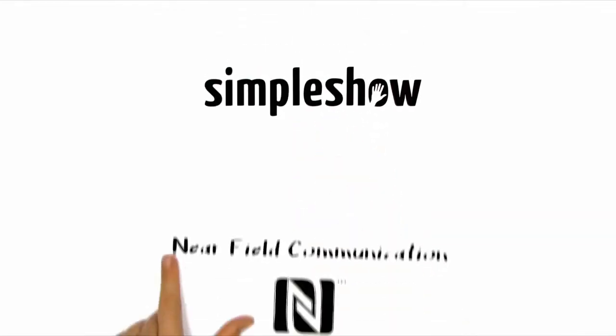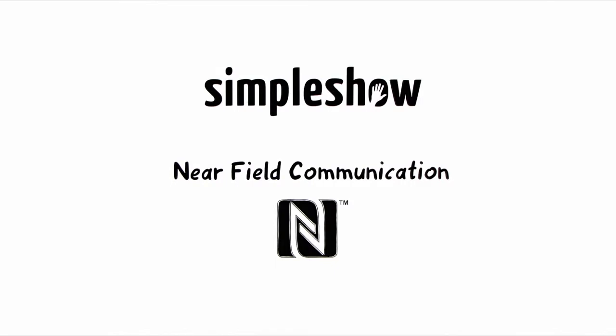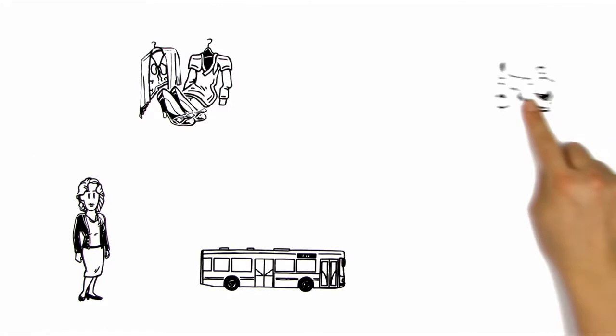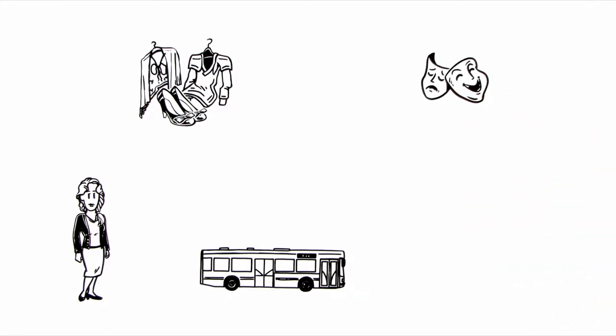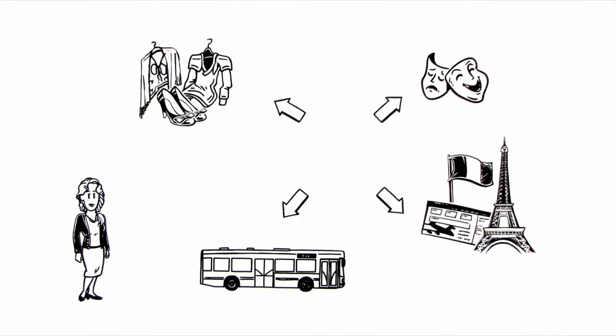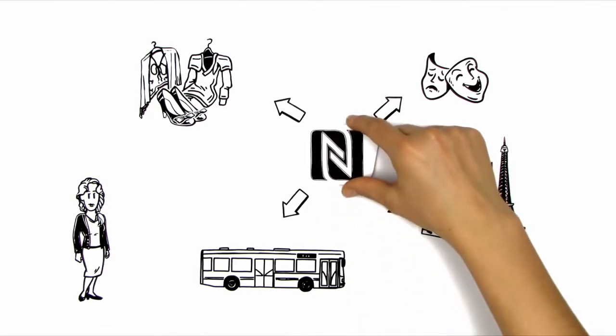Simple Show explains Near Field Communication, NFC for short. This is Anna. Every day she takes the bus to work. She enjoys spending her evenings shopping or going to the theatre. She has also already planned her next holiday in France. In the future, all of this can be arranged much more easily, thanks to NFC.